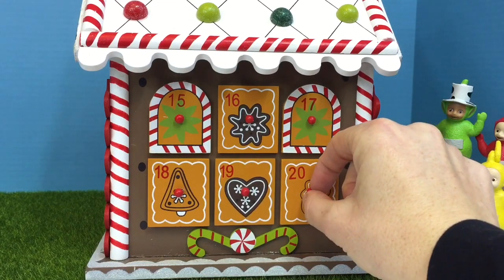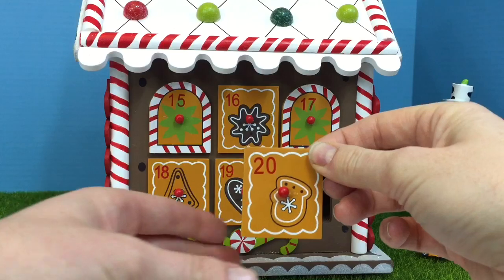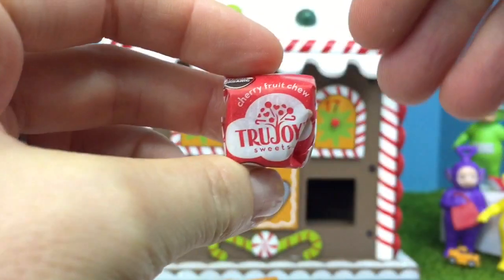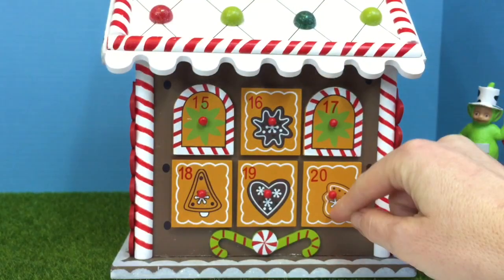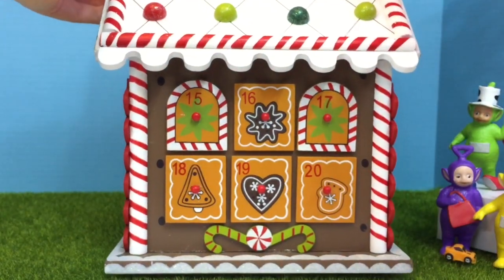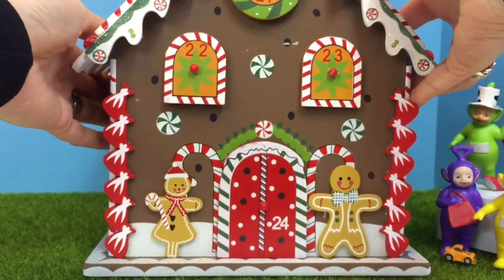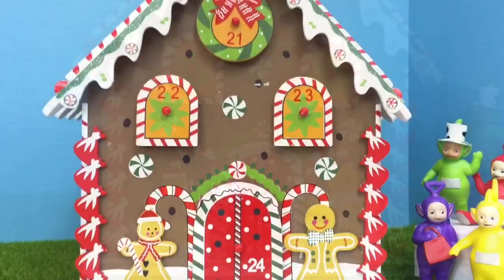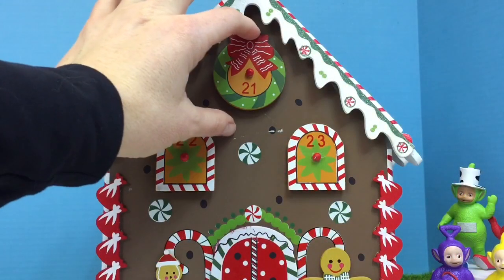Number 20 has a little mitten on it. Another cherry fruit chew. We need to turn our house — we're finally at the front. Do you see number 21? Look way up. 21 is the Christmas wreath with the red ribbon.